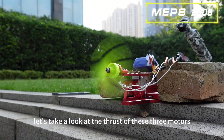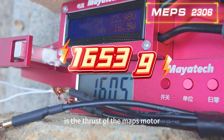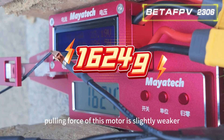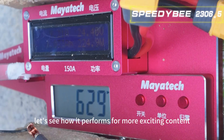Finally, let's take a look at the thrust of these three motors under the same conditions. First is the thrust of the MEPS motor, then comes the Beta FPV motor thrust — the pulling force of this motor is slightly weaker. The last one is Speed EV's motor — let's see how it performs.